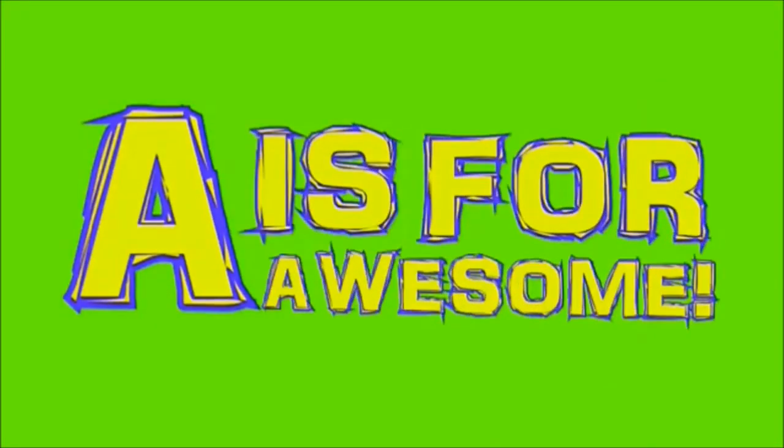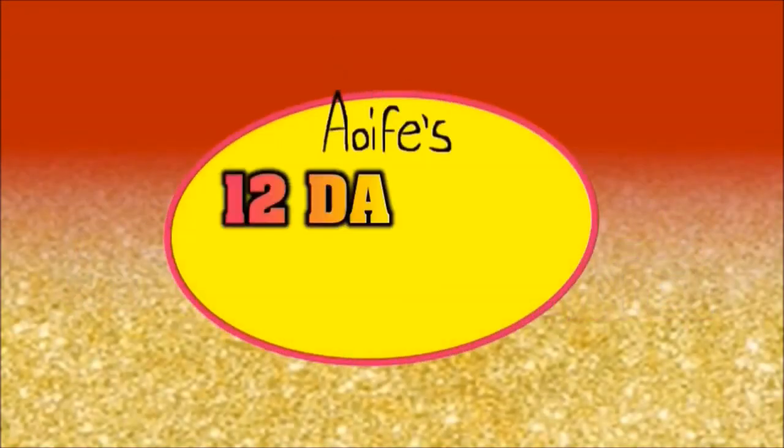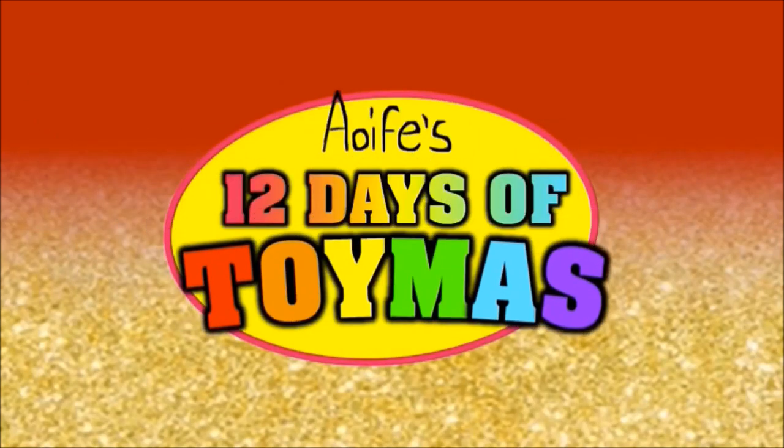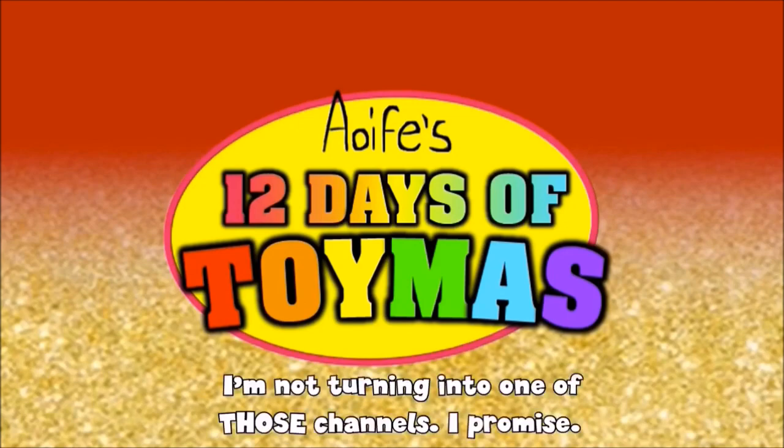Hey everybody and welcome back to Aoife's 12 Days of Toyness, a show where I will be counting down to Christmas every single day with a brand new toy review.